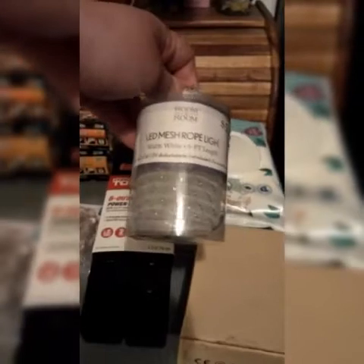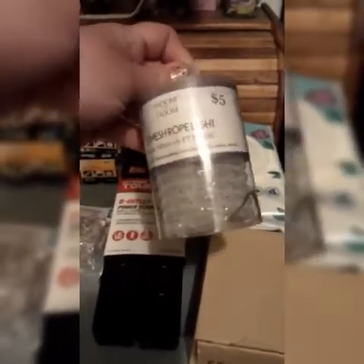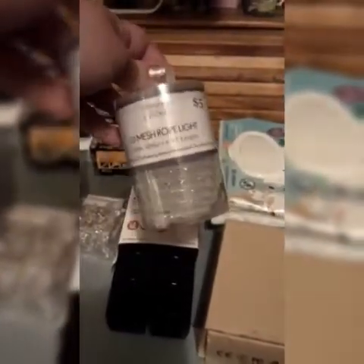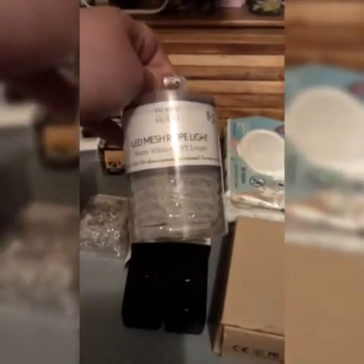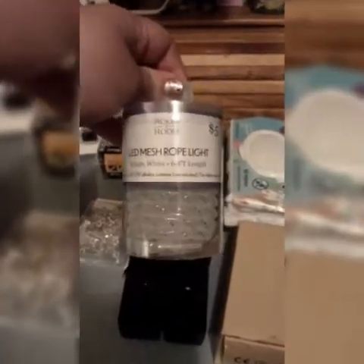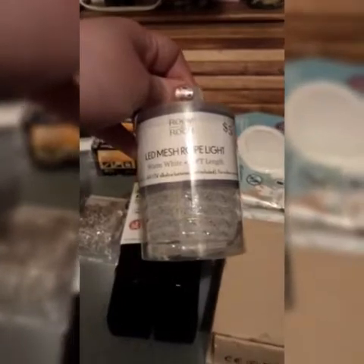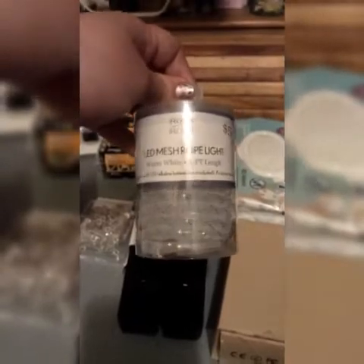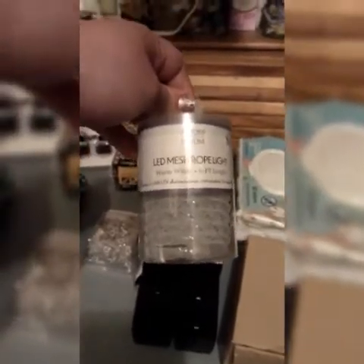We also got these LED mesh rope lights. They're six foot of it. It is a warm white, so it's not going to be super bright. They are battery operated with double A's. I got this from Five Below for five dollars, and these will be great for the girls' side of the tent at night when they're settling down — just a dim light so they can see what they're doing, get ready for bed, or play games in the evening.